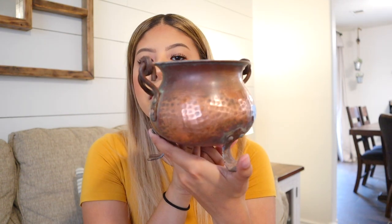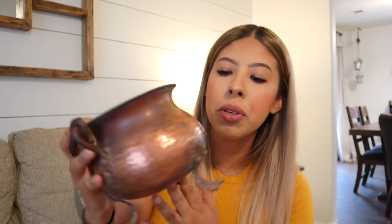Worse comes to worst, I'll just use it in my Christmas decor. Next up is this little copper bucket — it is absolutely gorgeous. I might end up using it more towards Halloween time, but I just thought it was so cute, and it was only $2.99.